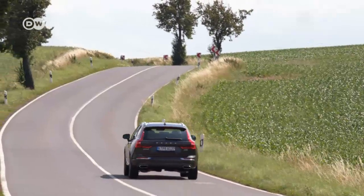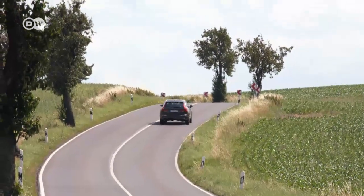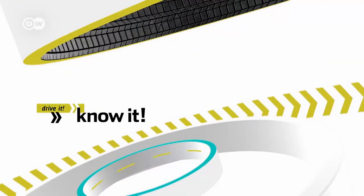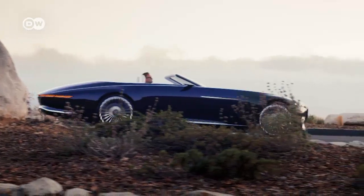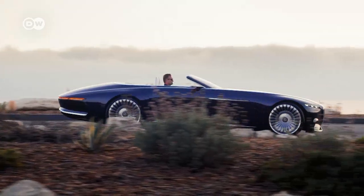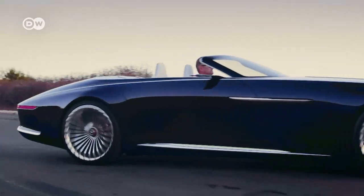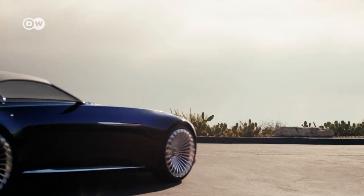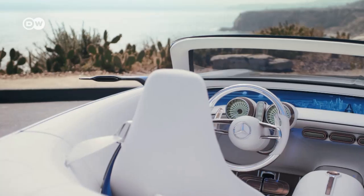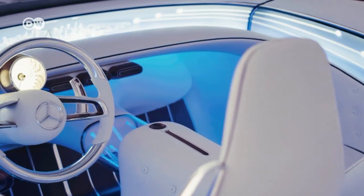A new Volvo XC60 can be had for anywhere from 48,000 to 80,000 euros in Germany. If there is something beyond the luxury car, it's this electric prototype Mercedes-Maybach 6 convertible — strictly electric, with 550 kilowatts of power and a planned range of 500 kilometres. A rapid charging function stores enough energy in just five minutes to travel 100 kilometres. The design is reminiscent of a yacht.